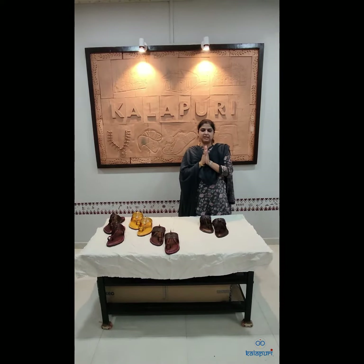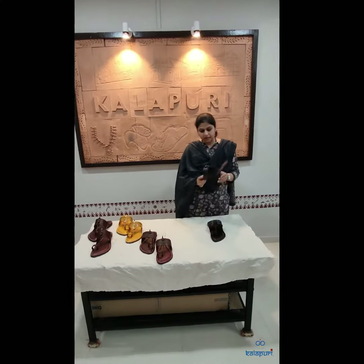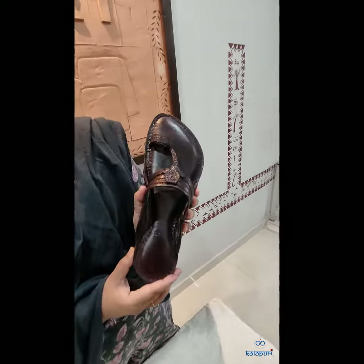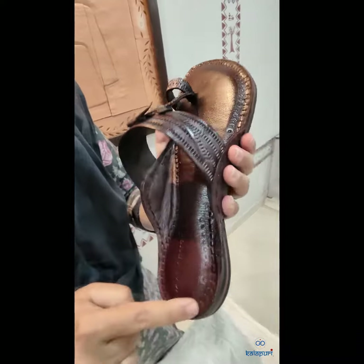Welcome to Kolhapuri, a brand of handicrafts from Kolhapur. Today we are back with our heritage Kolhapuri chappal collection. You can see this beautiful Kolhapuri chappal made by our master artisan. The stitching that we provide is total handmade stitching.